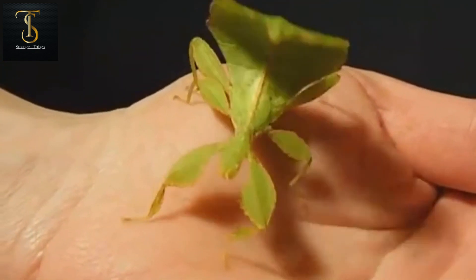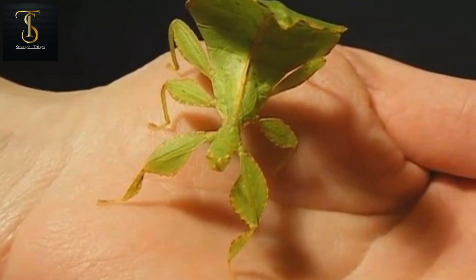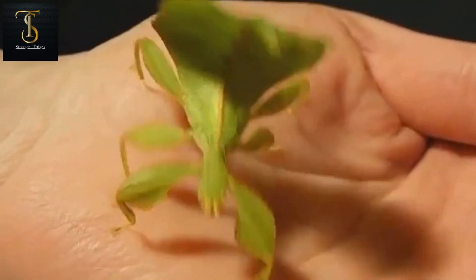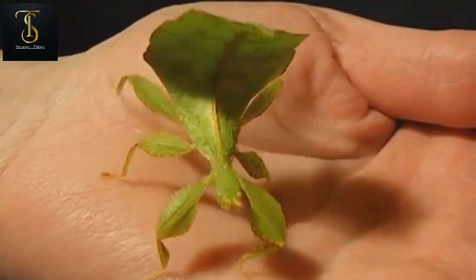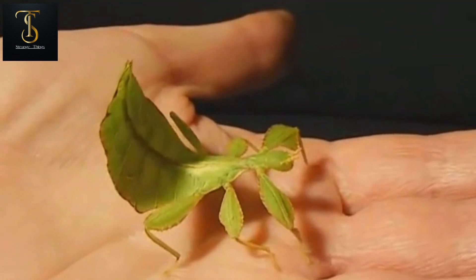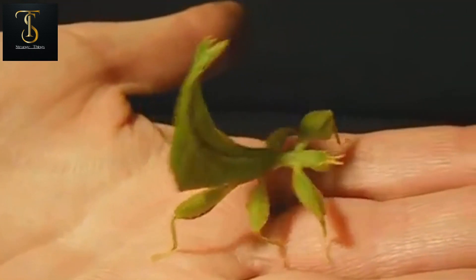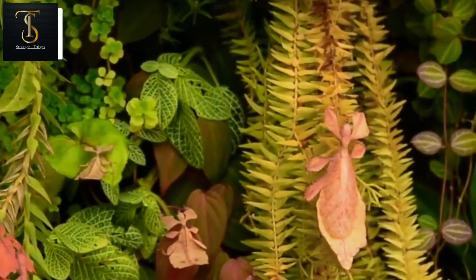But the leaf insect is a creature that does not move at all. Just by looking at them, humans can be deceived and think it's just a leaf. Leaf insects are the favorite food of many birds and wild animals, so they have to do this to save their lives. Their body looks exactly like leaves, so no one suspects them to be an insect.